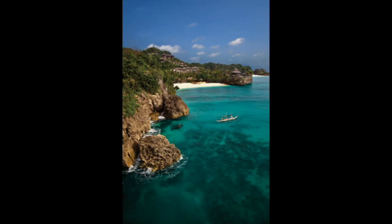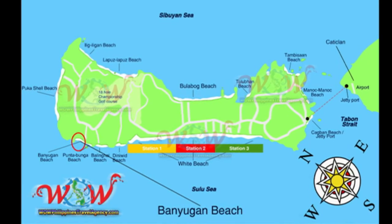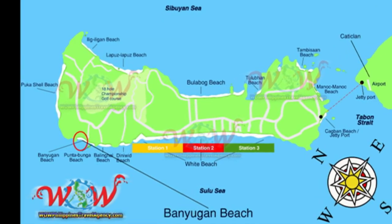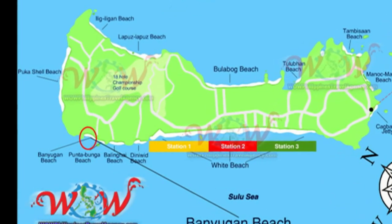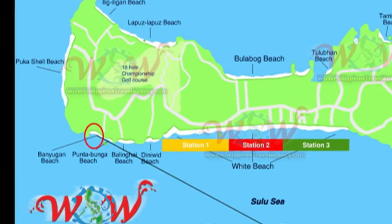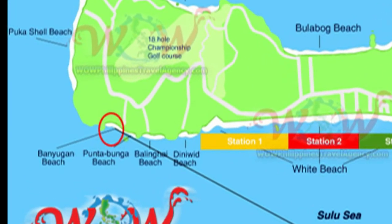Hey, Rick St. John with WOWPhilippinesTravelAgency.com. Today we're going to be looking at the beautiful Shangri-La Boracay Resort, located on the very private and exclusive Banyugan Beach, which is located on the northwestern tip of Boracay Island, as you can see here on the map.